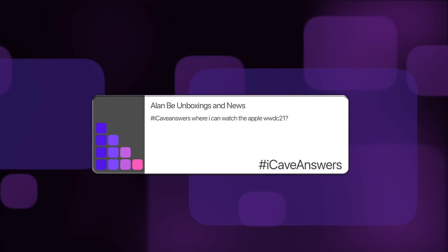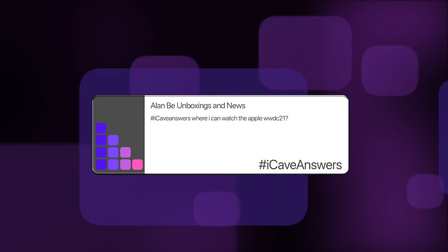Alan B Unboxings and News asks: where can I watch Apple WWDC 2021? Apple makes it super easy. There is a stream within the Apple TV Plus app or the Apple TV app. You can also generally watch it live on YouTube, and it will be on Apple's developer site — developer.apple.com. There might also be a link on the front of apple.com. We will also be live streaming immediately after it on June the 7th, which is only a couple of weeks away now.